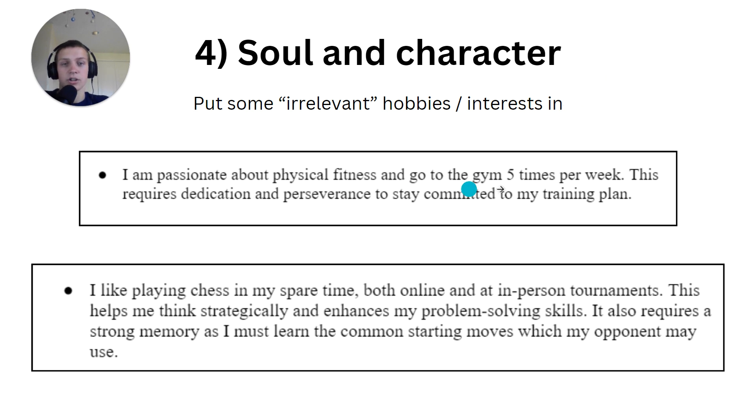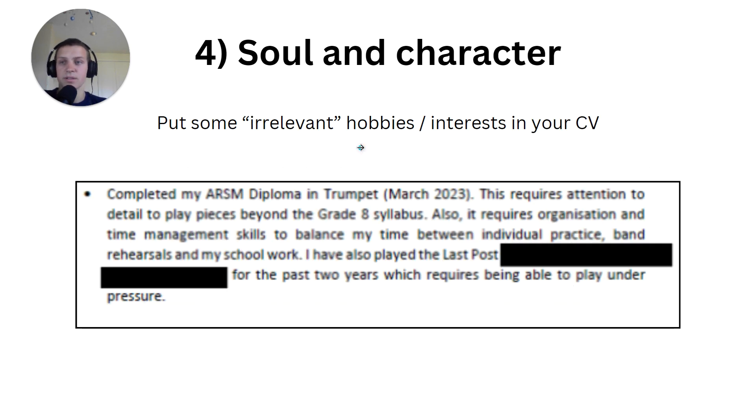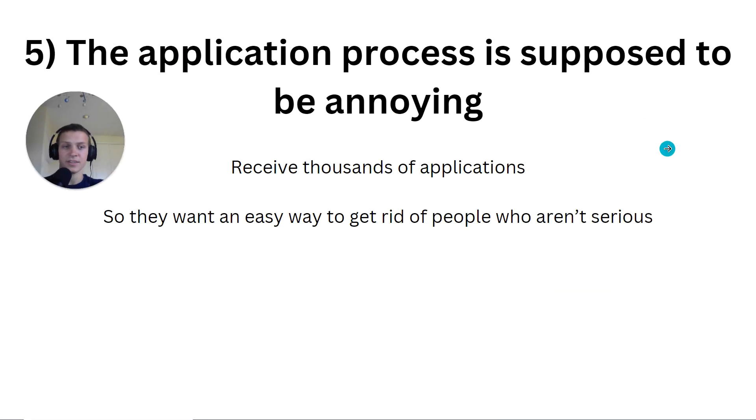As a bonus, these hobbies also demonstrate skills. Going to the gym shows dedication and perseverance. Chess shows problem solving, strategic thinking, and memory. I mentioned playing trumpet in my application — nothing to do with engineering or technology, but it showed I have hobbies, and it also highlighted organisation, time management, and the confidence to perform solos. Put some hobbies in your CV and be ready to talk about them in your interview.